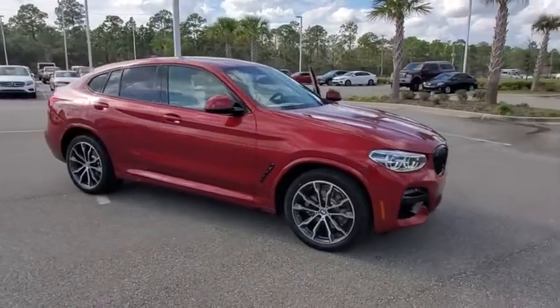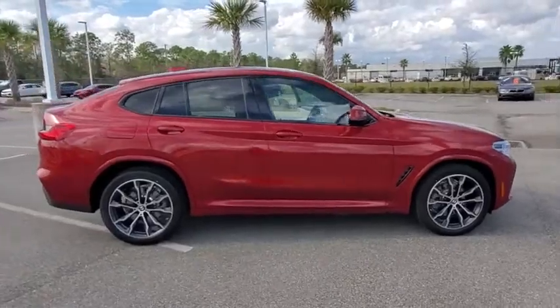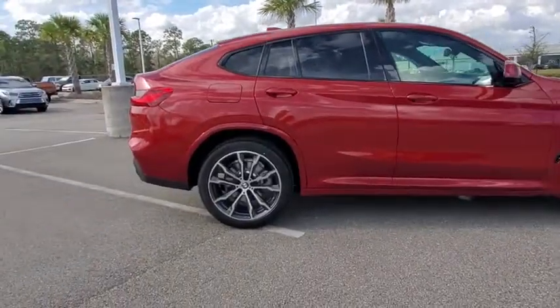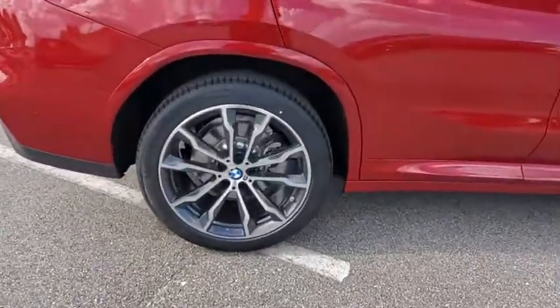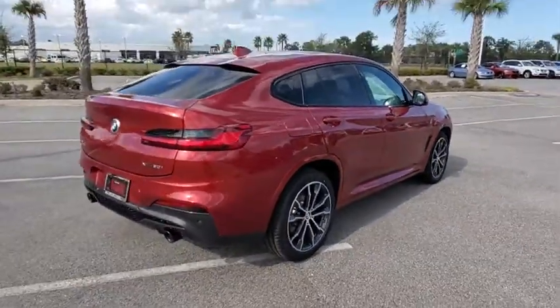Come test drive the 2021 BMW X4. The BMW X4 provides excellent handling and comes standard with all-wheel drive. The X4 has an attractive interior which is outfitted with extremely high-end materials.